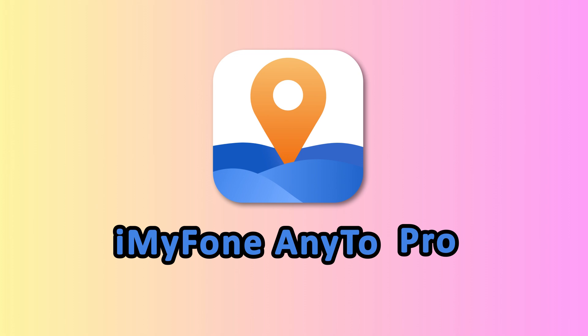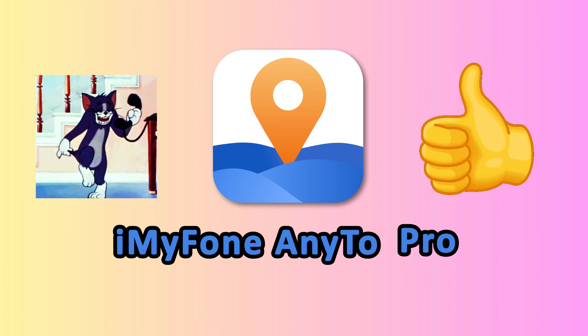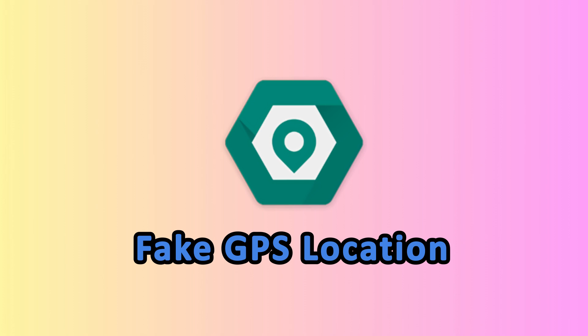No jailbreak or root needed — highly compatible and super easy to use. Even your grandma could spoof her location. That's why iAnyGo is the top dog here.